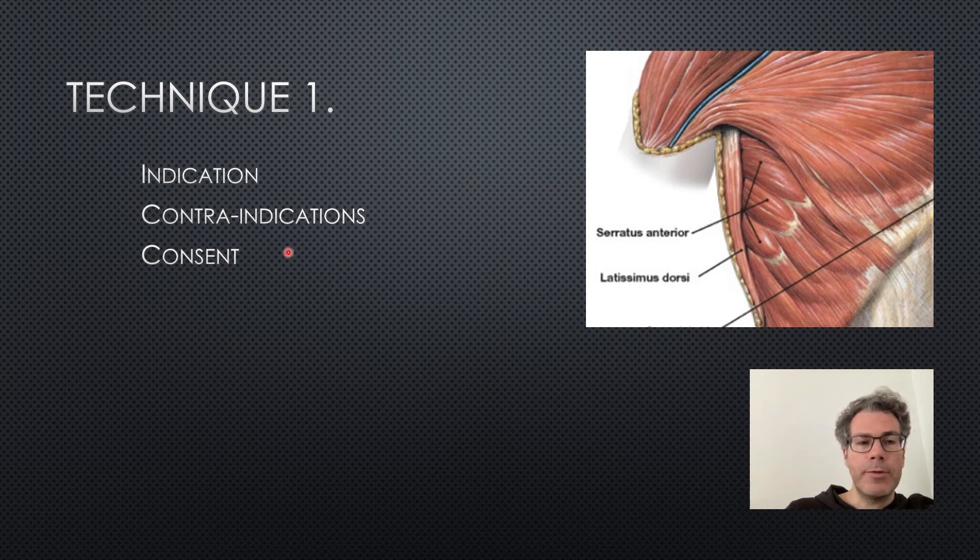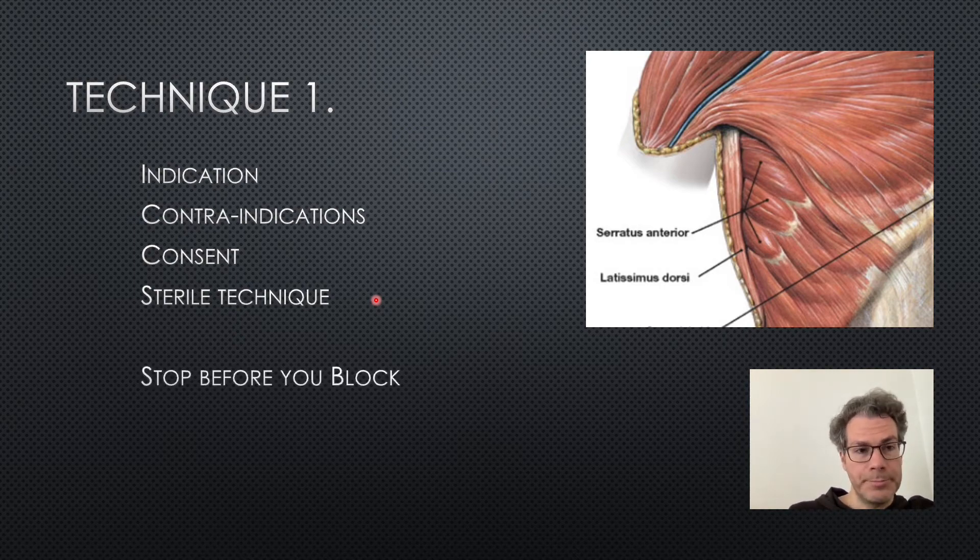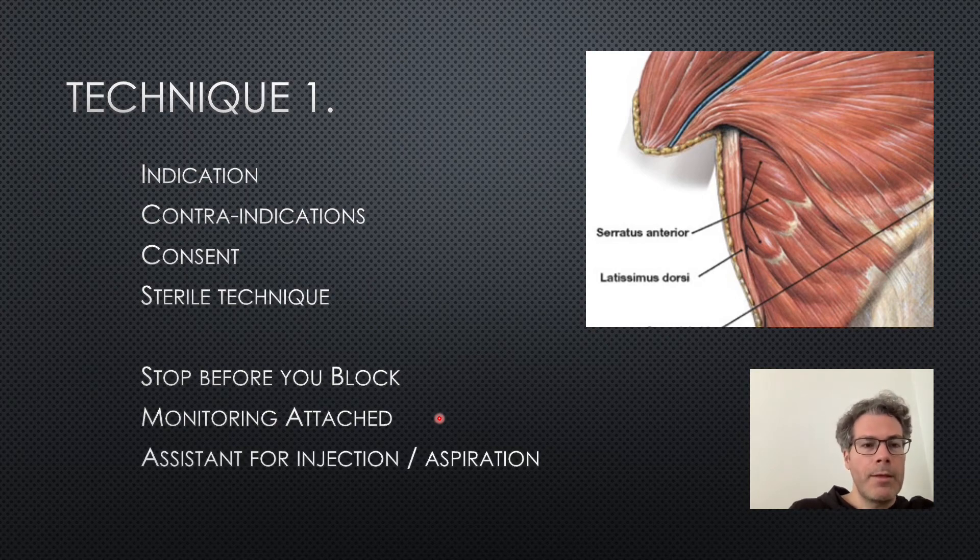Take consent from the patient, going through potential complications. The main one is pneumothorax, but also local anesthetic toxicity, bleeding, infection, and failure of the procedure. Use a sterile technique: prepare the skin with chlorhexidine, use a probe cover — whether tegaderm, glove, or sheath — and use gel from a sachet rather than a bottle. 'Stop before you block' is a philosophy from the anesthetic community to avoid wrong-side block. Just as wrong-side surgery is a never event, we should think the same way with blocks — check with the patient, check the imaging, and check with a colleague to confirm the correct side. Monitoring should be attached because we are injecting a large amount of local anesthetic, and have an assistant to help inject and aspirate. It's also a learning opportunity for those less familiar with the procedure.